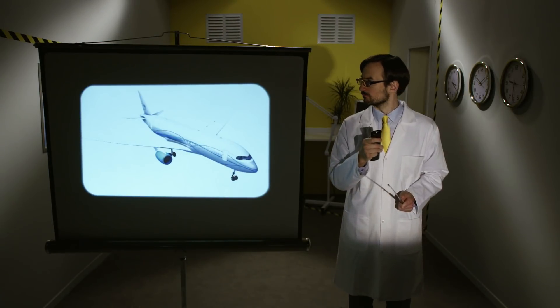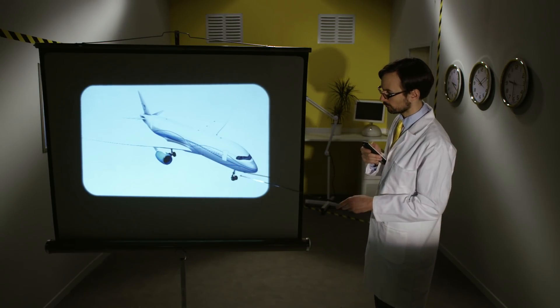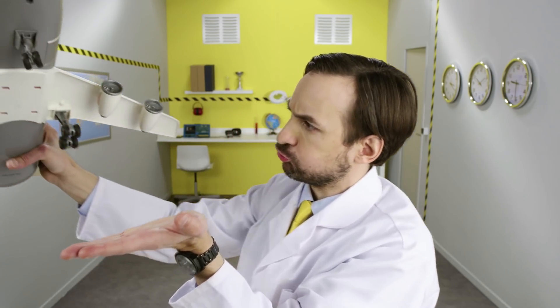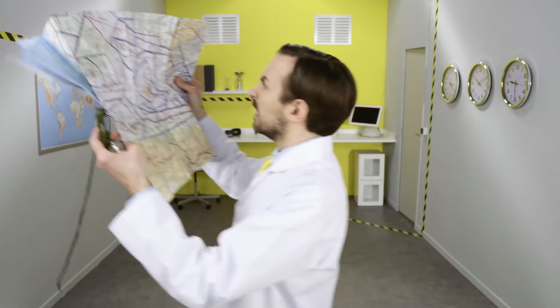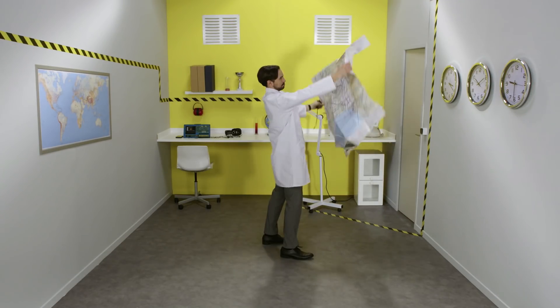Airplanes usually have two main landing gears under the wings and a nose landing gear under the cockpit. When the plane lands, the two main landing gears touch down first, and the pilot then eases the nose gear onto the runway and uses it to steer the plane.